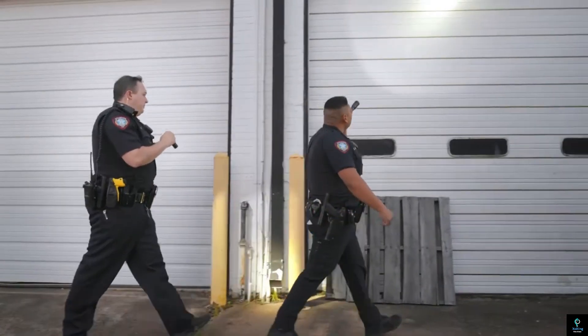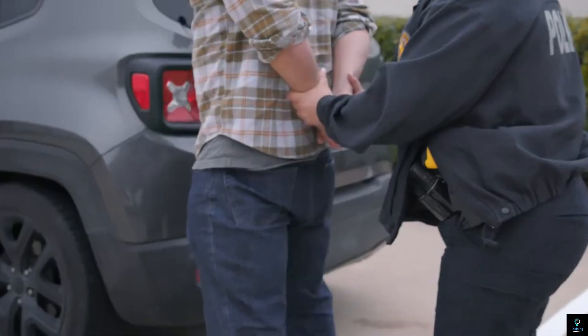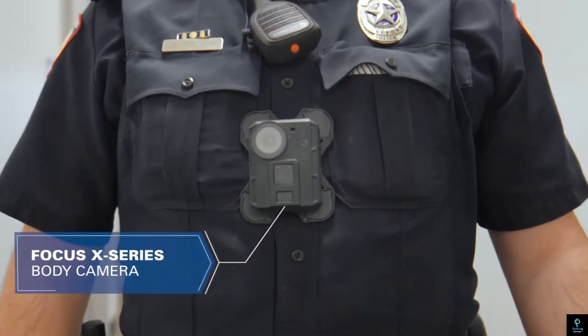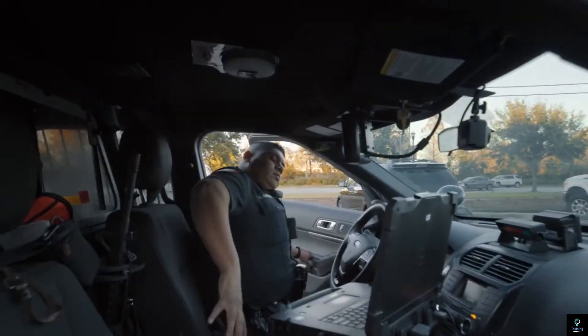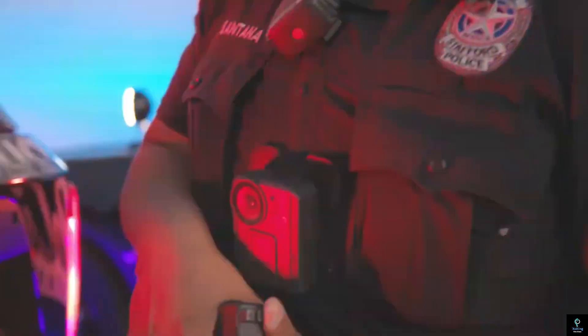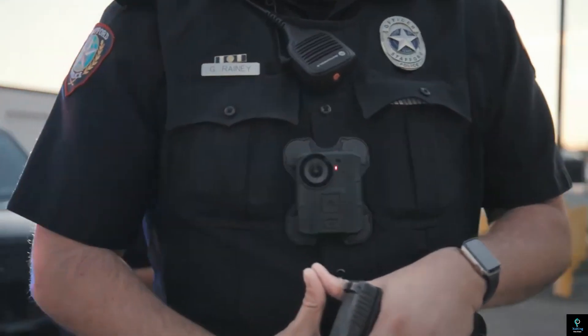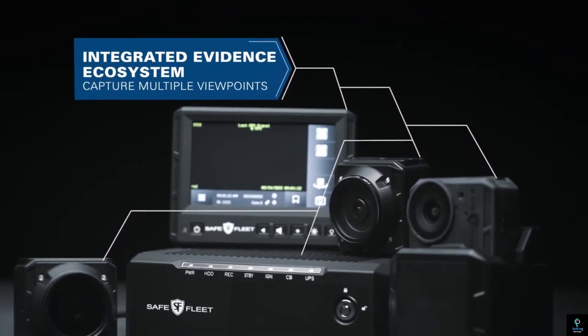Number five: Safe Fleet Focus. Safe Fleet Focus is an advanced video evidence management and analytic solution designed for law enforcement and public safety agencies. Focus — fleet and officer camera unified solution — integrates high-quality body-worn cameras, in-car video systems, and cloud-based storage to deliver comprehensive and secure evidence capture and management. With seamless recording and automated data uploads, Focus ensures that critical events are documented in real-time. The system incorporates powerful analytics, including AI-powered search capabilities, to quickly locate specific incidents or key moments within hours of footage. Its intuitive interface simplifies case organization, while robust encryption safeguards sensitive information. By enhancing transparency, accountability, and operational efficiency, Safe Fleet Focus empowers agencies to build trust with communities and optimize their safety initiatives.